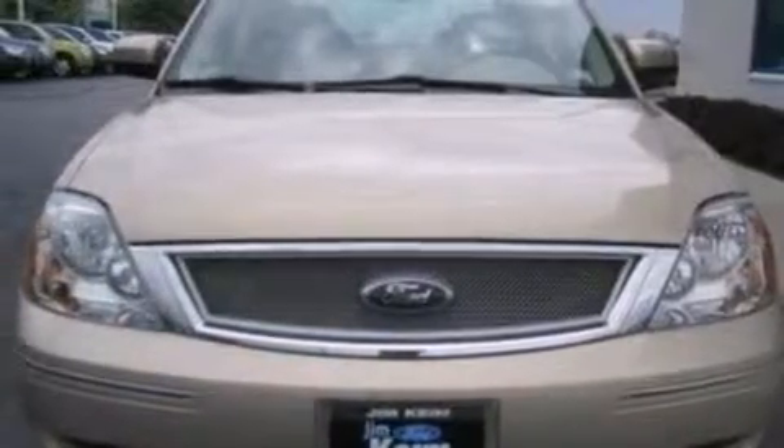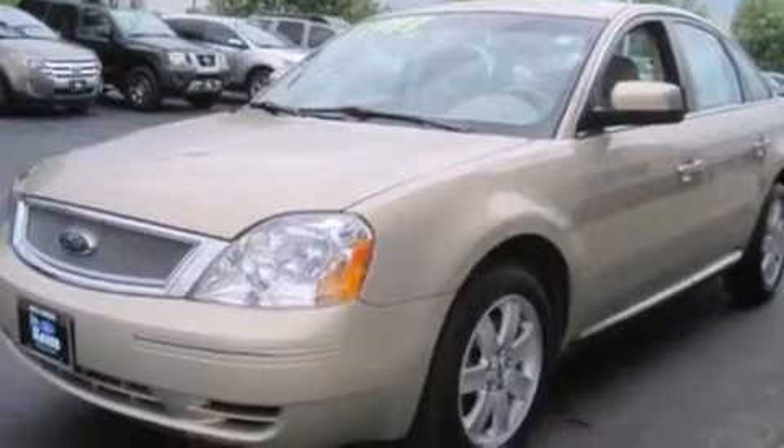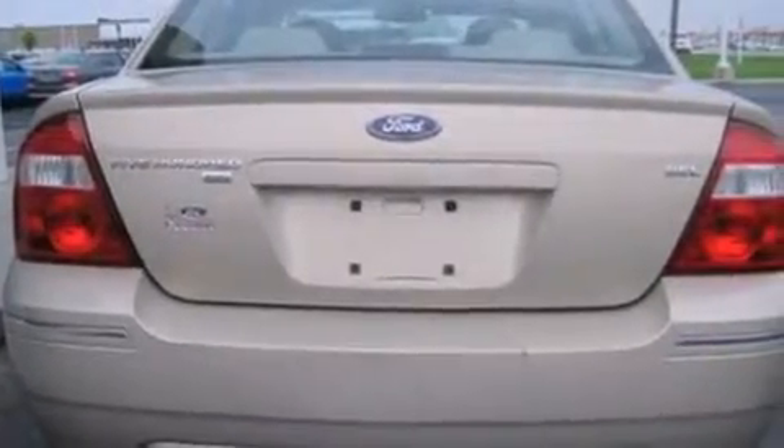Features include a multi-link rear suspension, aluminum wheels, cruise control, a CD player, leather seats, an illuminated driver's side vanity mirror, side curtain airbags, rear seat child-proof door locks, dual power seats, and this vehicle has fewer than 41,000 miles on the odometer.